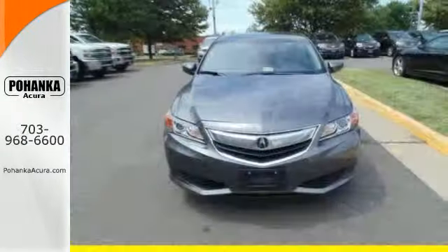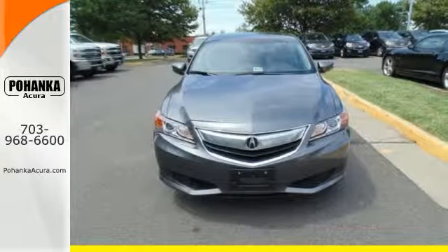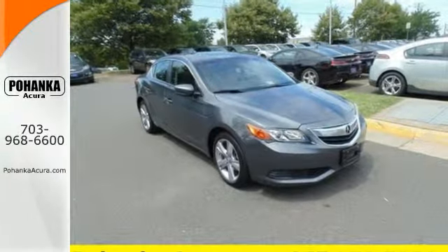Don't just drive through the world — find new ways to connect with it. Take this 2014 ILX out today.